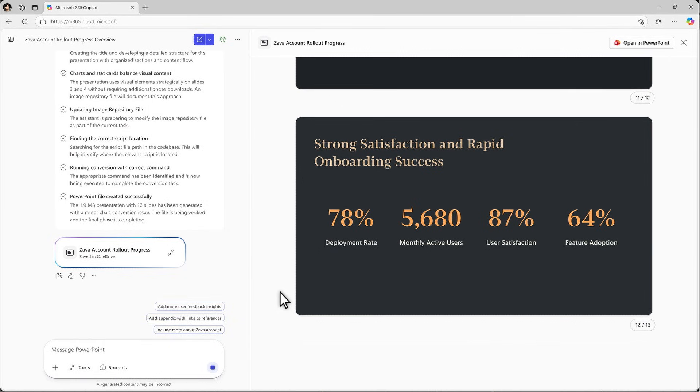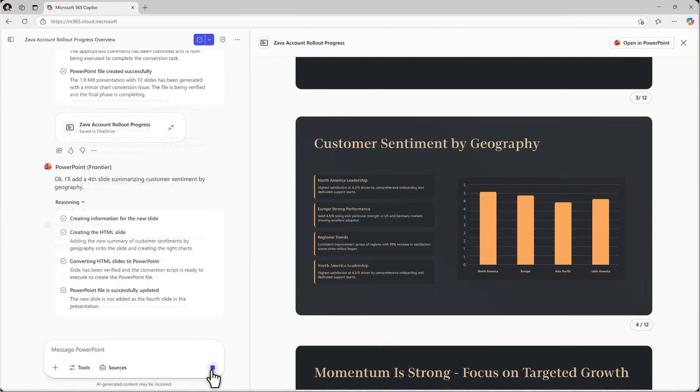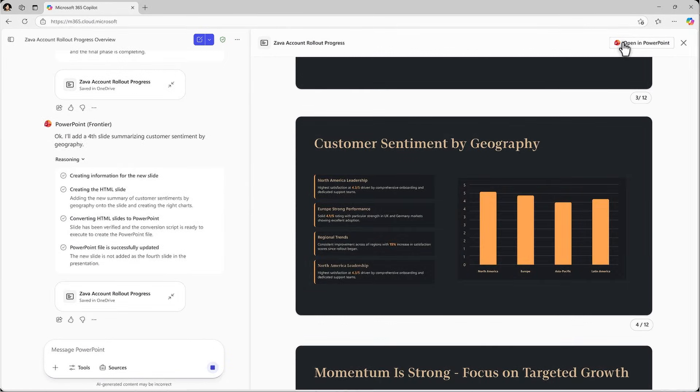In moments, your idea becomes a clear, well-structured presentation, ready for review, editing, or further analysis. It's easy to continue refining in the chat or open PowerPoint to keep working.